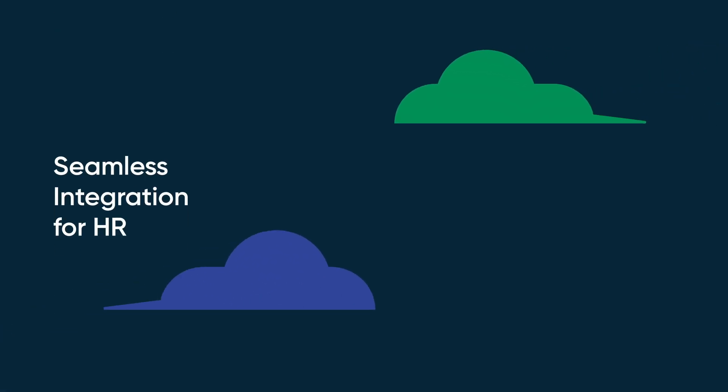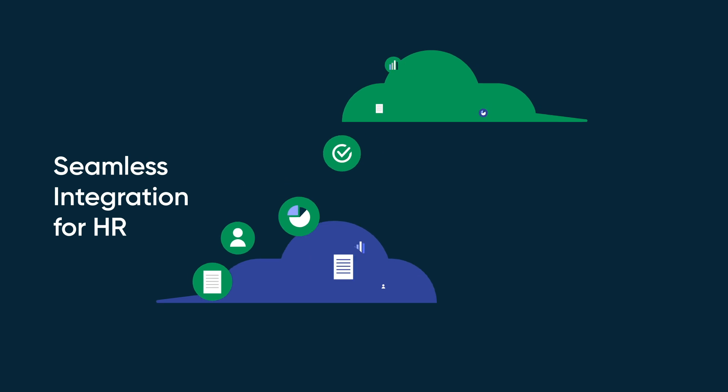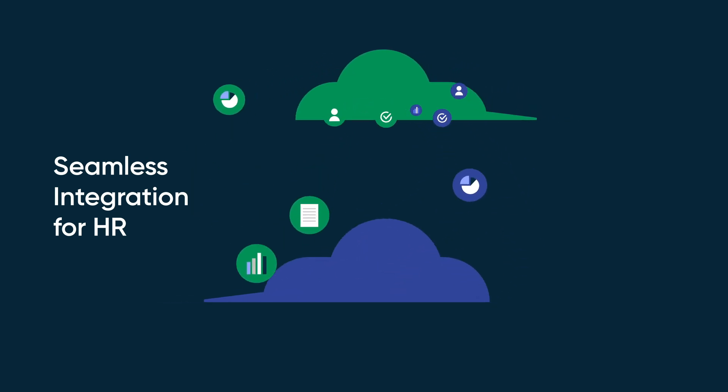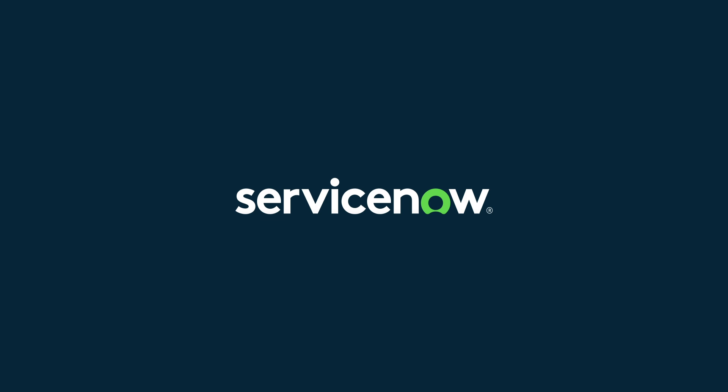Elevate your HR processes. With the Workday HR Spoke on ServiceNow's Integration Hub, onboarding becomes more streamlined, effective, and efficient. Connect, automate, and orchestrate anything with ServiceNow.